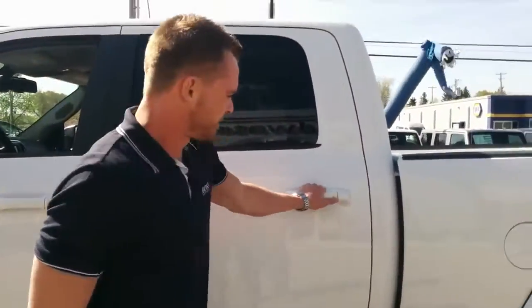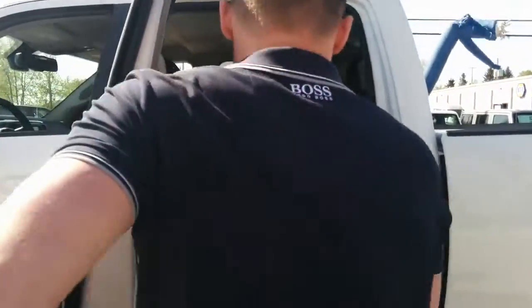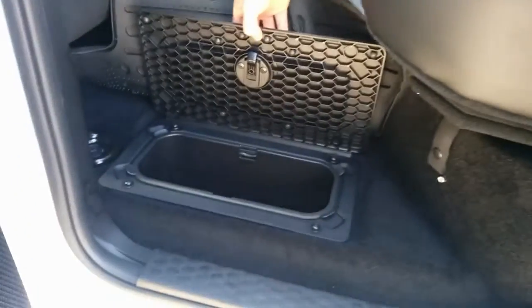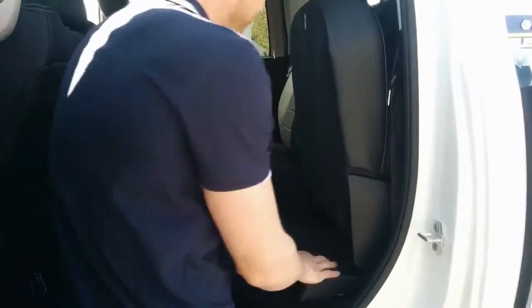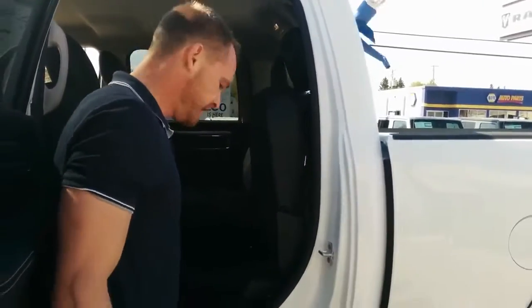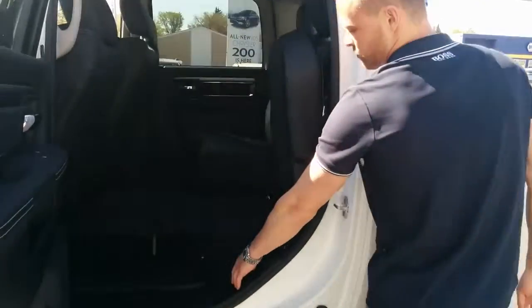Coming into the rear, custom on all crew cabs, you do have this nice storage compartment underneath. And you have these beautiful benches that fold out and allow for extra storage in the vehicle as well — that's all the way throughout the vehicle. And these nice Ram rubber floor mats.